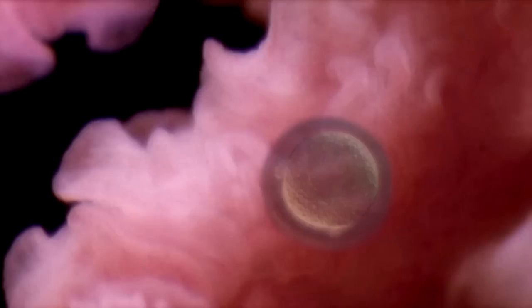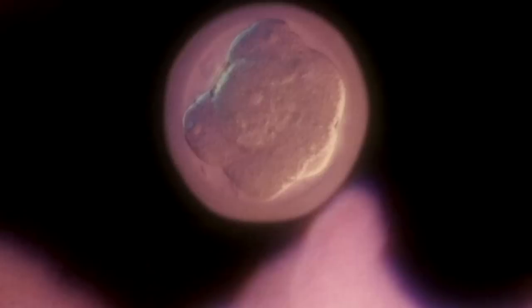A few hours after fertilisation, the cell, with its cargo of chromosomes, embarks on a remarkable journey. It travels along the fallopian tube towards the womb. The single cell now starts to divide — first two, then four, then eight. Each cell an identical replica of the other. This rapidly multiplying collection of cells is called a blastocyst, and it's here that nature's most remarkable reproductive anomaly can sometimes occur.